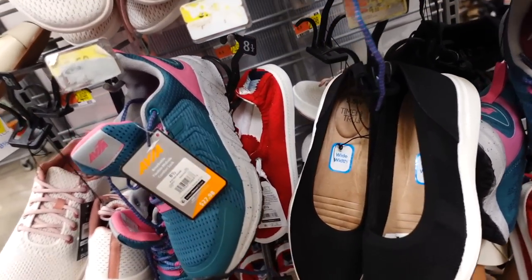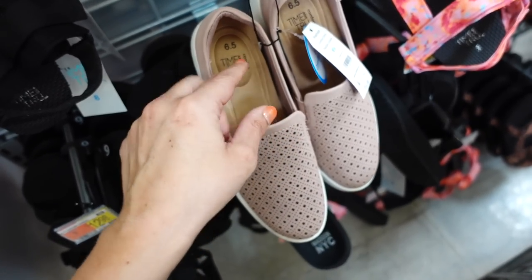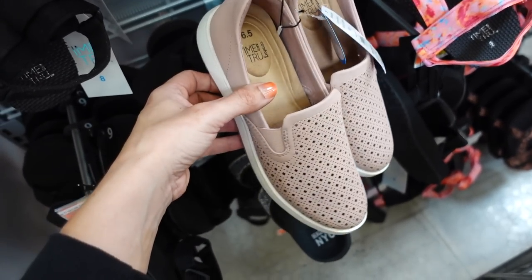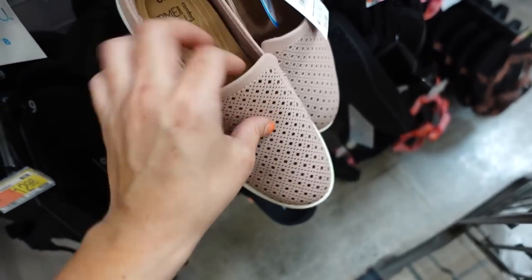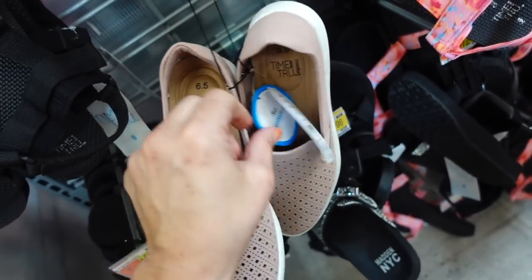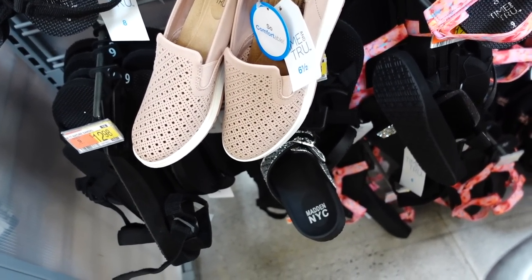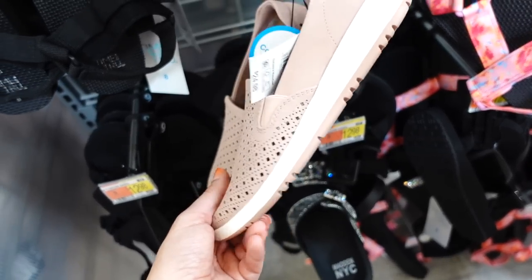Also available are wide width slip-on styles, also on sale online. They have a little lift, comfort design, rounded toe, and a perforated detail. These were $24.98 and are also on sale for $15. They come in pink and a few other colors.